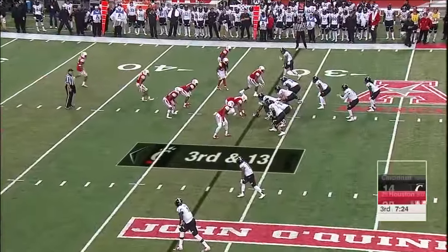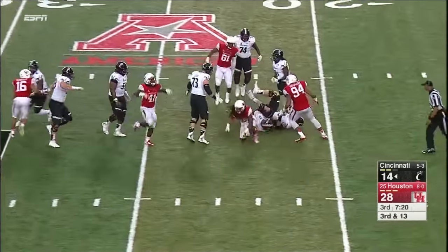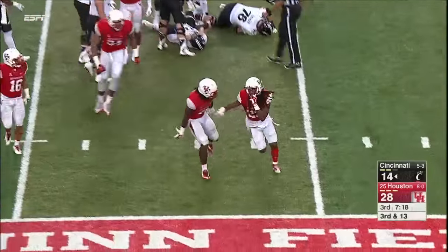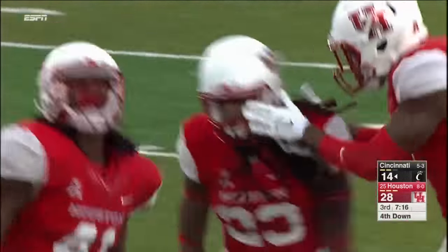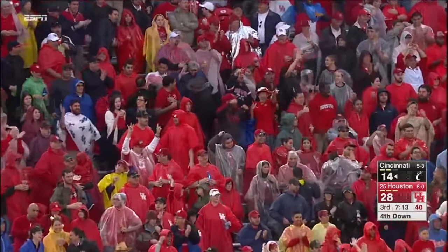14-14 tie at the half. Third and 13 for UC — blitz coming. Keel is sacked. Trevon Stewart the safety, number 23. And Keel is slow to get up.